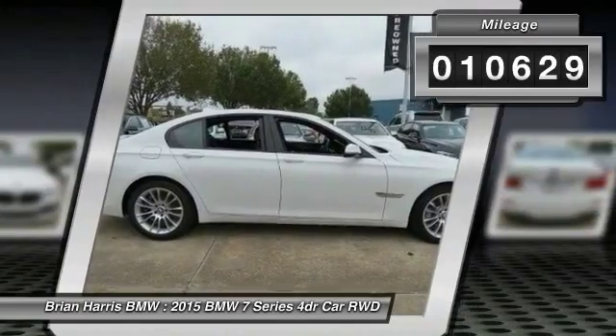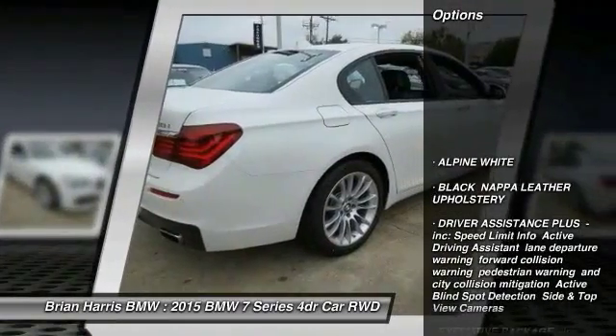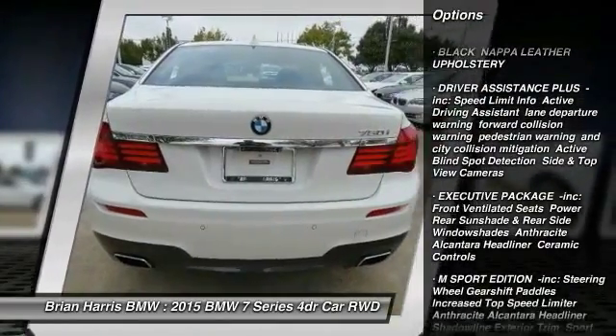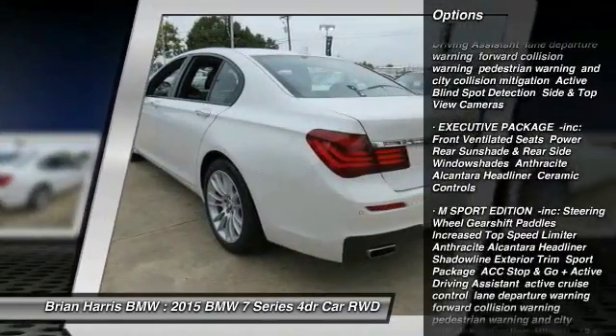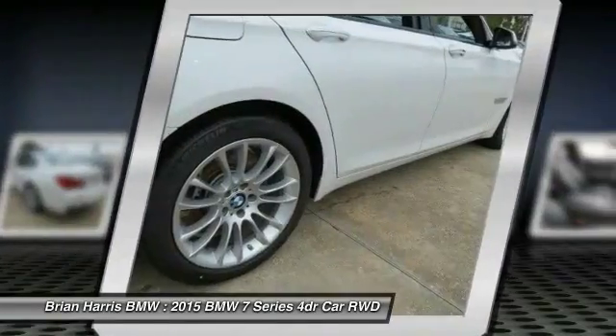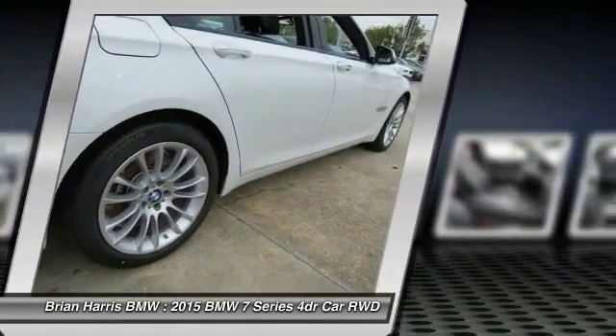Here are some of this vehicle's great options: navigation system, traction control, steering wheel audio controls, keyless entry, power lift gate, stability control, anti-lock braking system, power passenger seat, backup camera, and leather wrapped steering wheel.